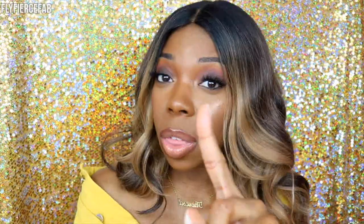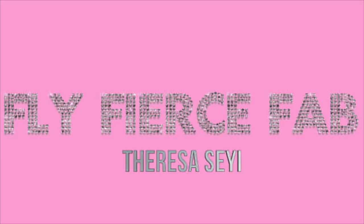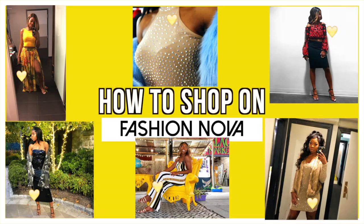Bougie on a budget without looking cheap — that is the goal. Hey guys, it's Teresa Shea from Fly Fierce Fab and in today's video I want to give you all the tea on Fashion Nova. I want to be very clear: my goal of this video is not in any way, shape, or form to bash Fashion Nova. I've been shopping with them for a while and I will continue to shop with them.